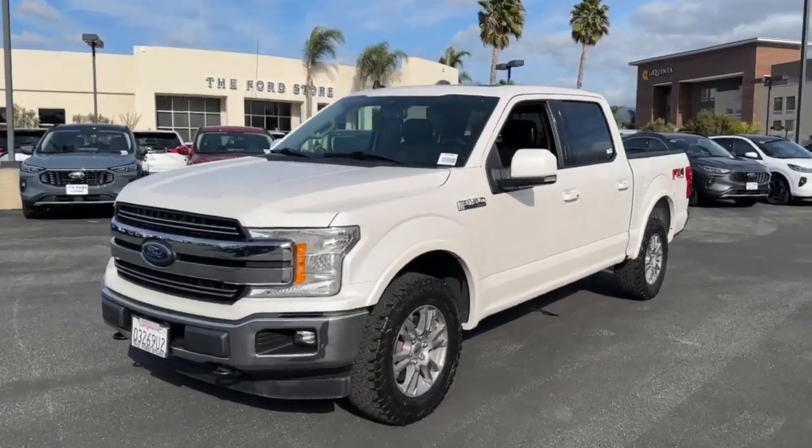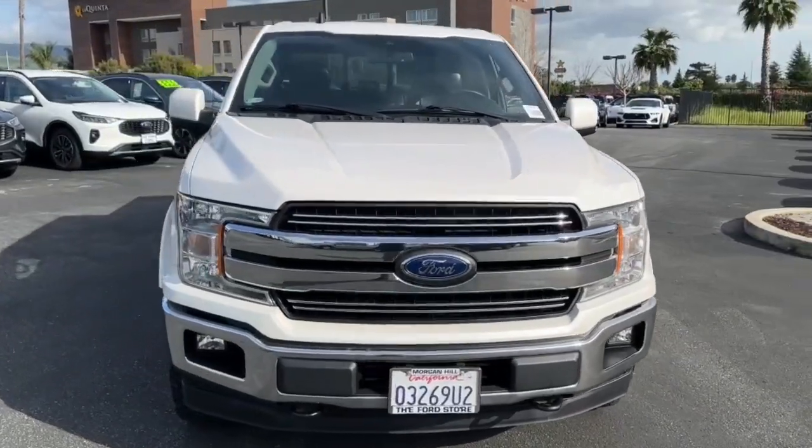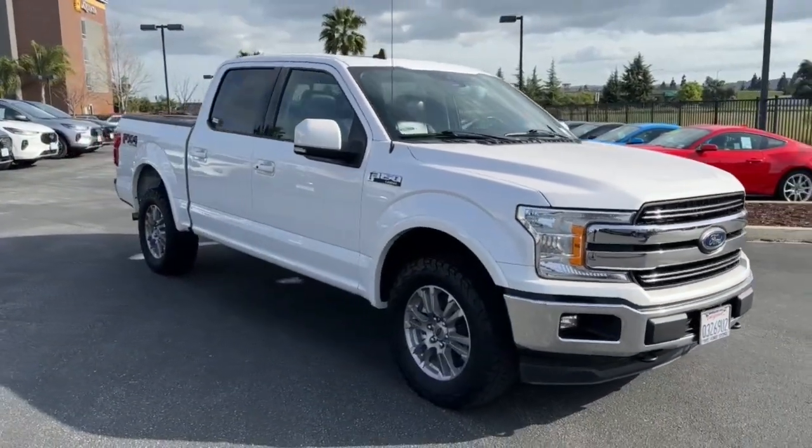Enjoy the view of this 2019 Ford F-150. With less than 80,000 miles on the odometer, this vehicle stands out from the rest.